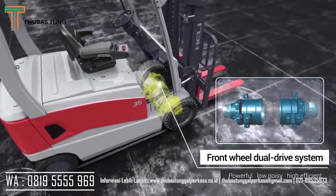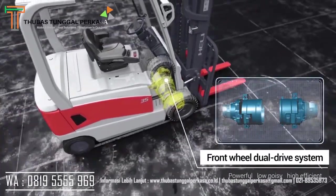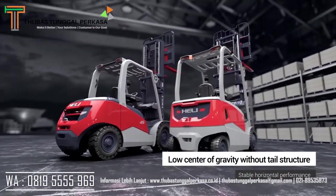The front wheel dual drive system is powerful, low-noise, and high-efficient. The low center of gravity without tail structure provides stable horizontal performance.